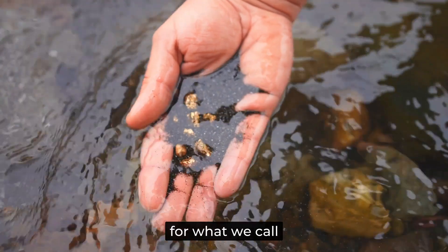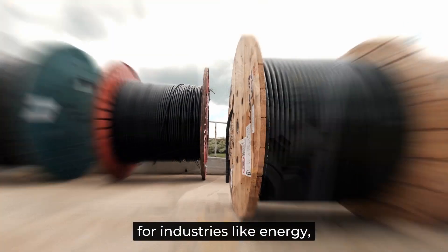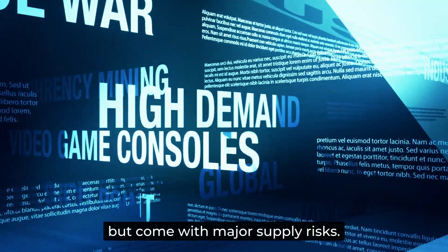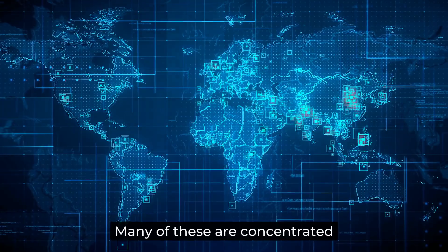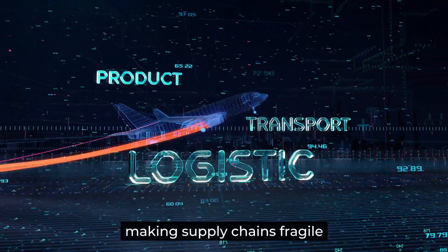This is especially true for what we call critical raw materials — resources that are essential for industries like energy, automotive, and electronics, but come with major supply risks. Many of these are concentrated in just a few countries, making supply chains fragile and unpredictable.